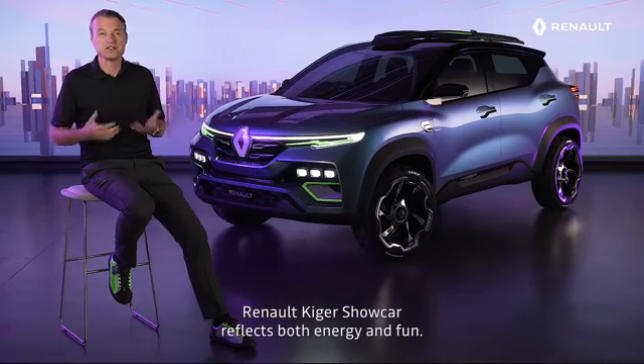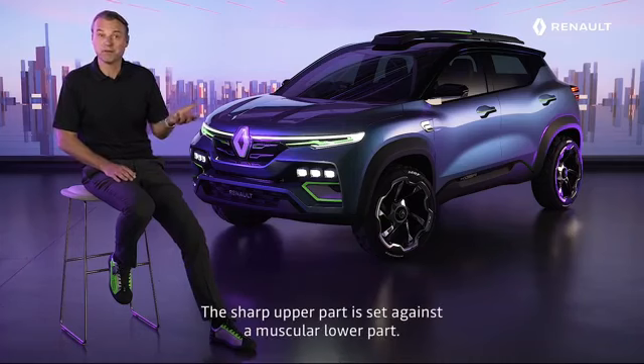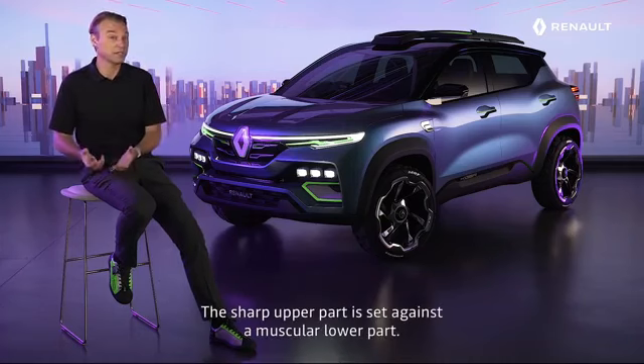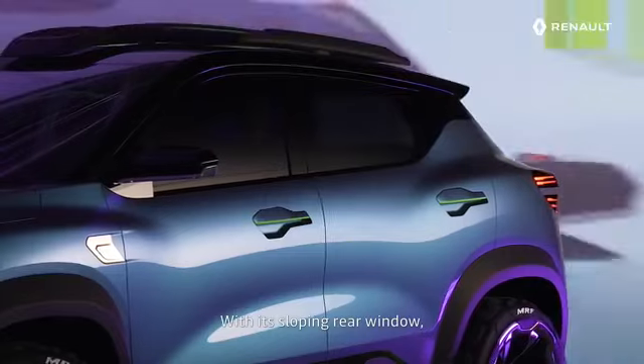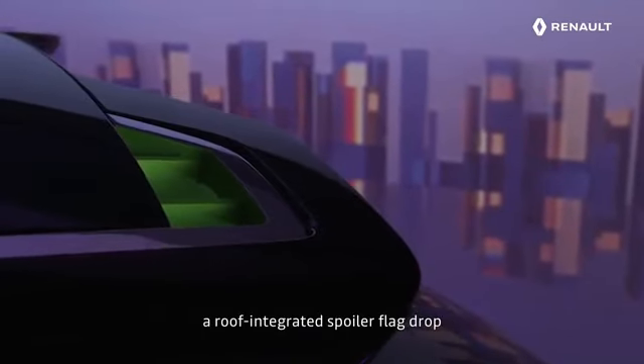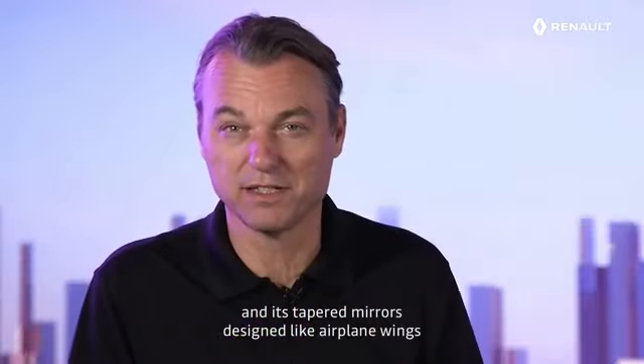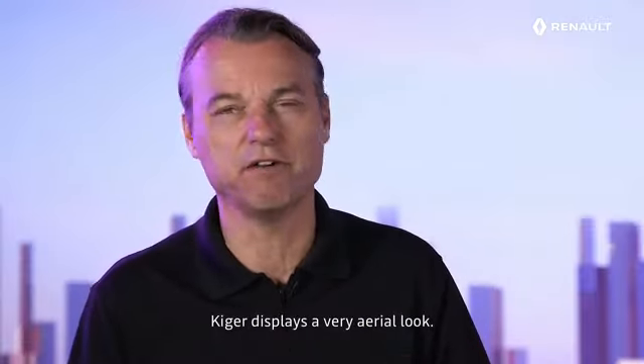Renault Kiger Shokka reflects both energy and fun. The sharp upper part is set against the muscular lower part. And with its sloping rear window, a roof-integrated spoiler, flag drop, and its tapered mirrors designed like airplane wings, Kiger displays a very aerial look.